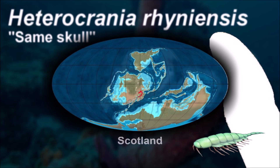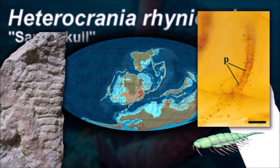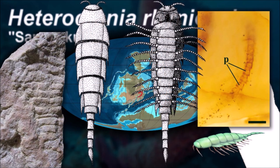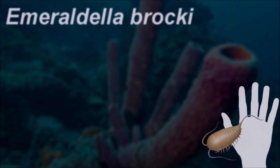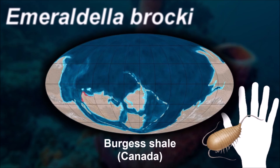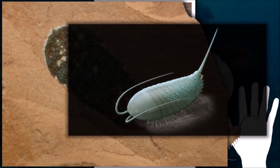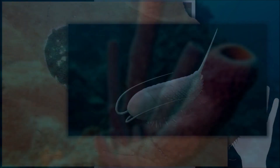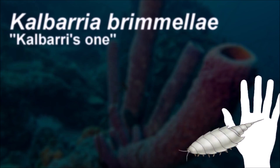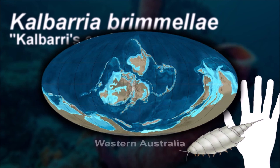Euthycarcinoidea was an enigmatic group of possibly amphibious arthropods that ranged from Cambrian to Triassic times. Their fossils have been found in marine, brackish, and freshwater deposits. Due to its particular combination of characteristics, the position of Euthycarcinoidea within the Arthropoda has been ambiguous; previous authors allied Euthycarcinoids with crustaceans. However, the general features and the discovery of fossils from this group in Cambrian rocks suggest that they may have given rise to the mandibulates, the group that includes the myriapods.